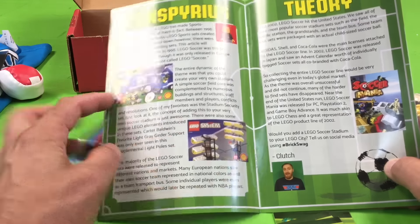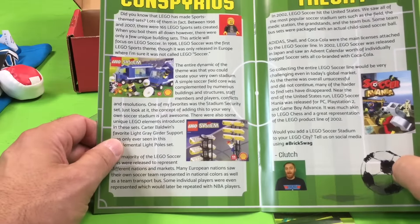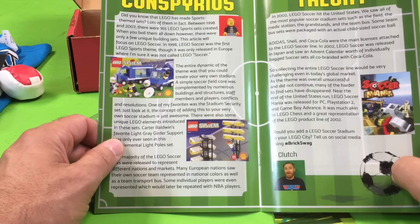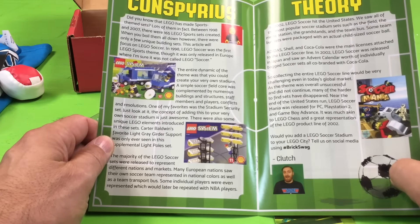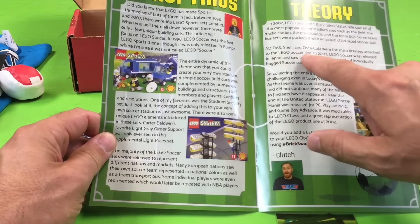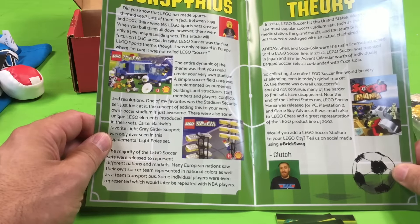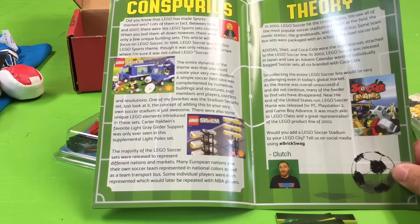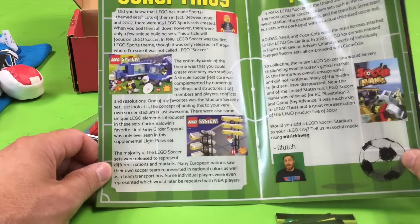There's some old Shell sets right there. Are those soccer? Yeah. Those soccer sets were in high demand at one point when they first came out. It says there have been 165 Lego sports sets created between 1998 and 2007. Wow, I didn't know there was that many. I played the Lego soccer mini — that game was actually really fun. We have most of the sports game. I think Coca-Cola over here with Adidas — Shell and Coca-Cola with the main licenses attached. I love the Coca-Cola stuff; I've collected that. We've done videos with that stuff. Collecting the entire soccer line would be very challenging even in today's global market. Although the theme overall was unsuccessful and did not continue, many of the harder-to-find sets have disappeared. That is very much true. Some of these Coca-Cola mini figs cost an arm and a leg to get.